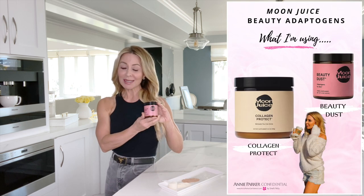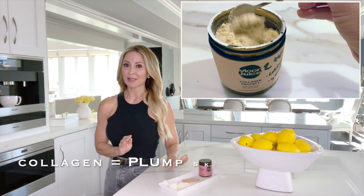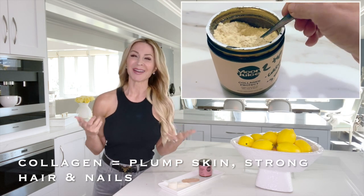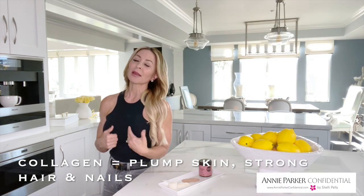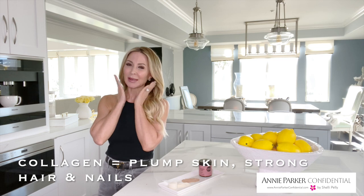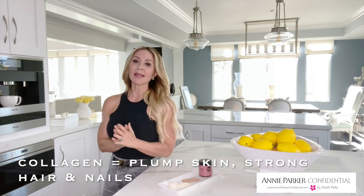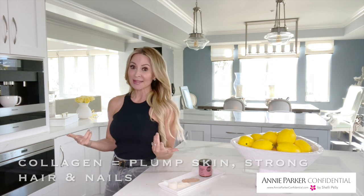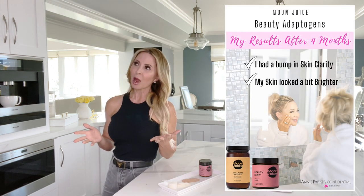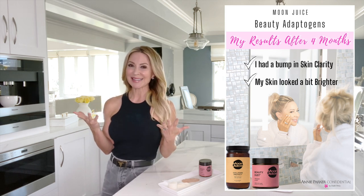I was taking their Beauty Dust, which is for skin clarity, and I was taking their Collagen Protect, which is meant to protect collagen — a thing in our body that strengthens and beautifies our skin. It makes it nice and plump and bouncy, and helps our hair and strong nails. I've been taking it now for four months, and I will tell you I've seen probably about a 10% bump in the clarity of my skin.